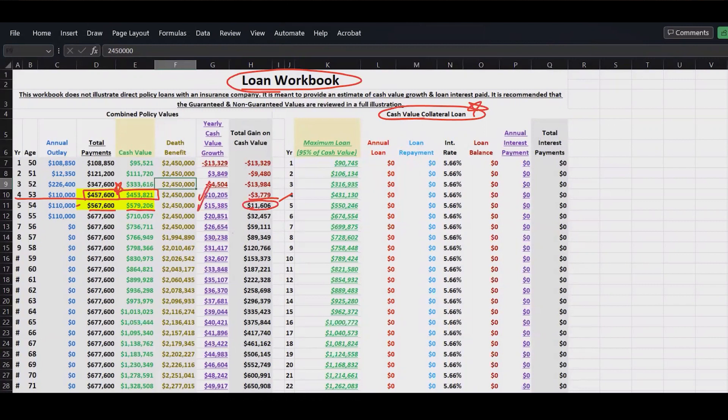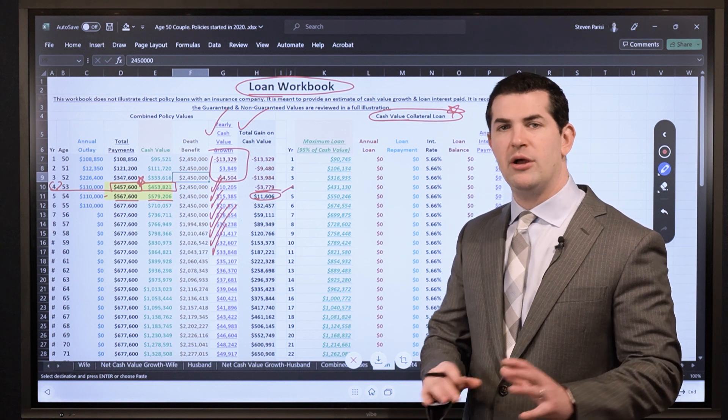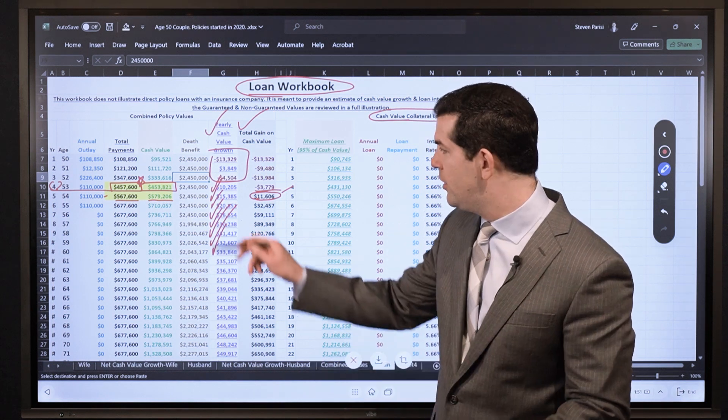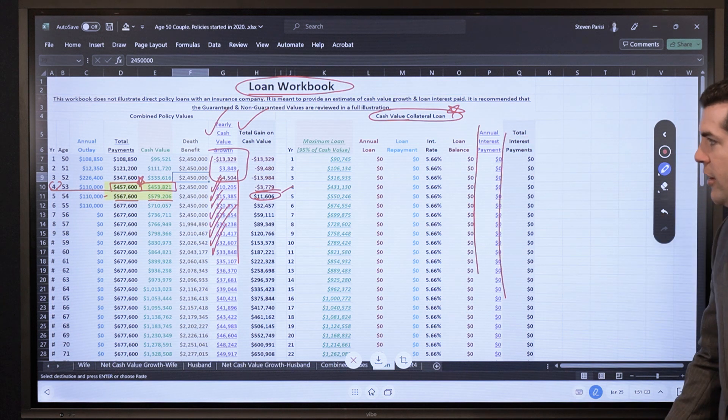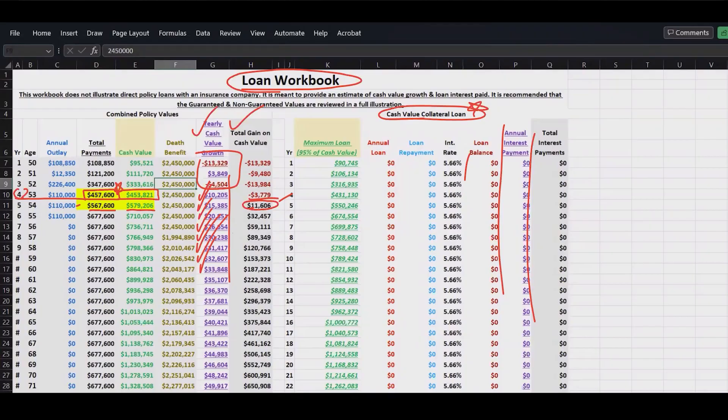The yearly cash value growth represents the net dollar amount the policy is growing by each year. Tracking this is very important, especially when using the policy, because what so many people want to see is: when I use my policy, what's the growth compared to the interest paid? Because it's not a flat 5.66% IRR — we need to look at it in dollars. Am I going to pay more in loan interest than what I'm receiving in interest from the insurance company, specifically dividends and the guaranteed rate?